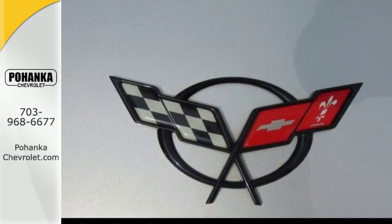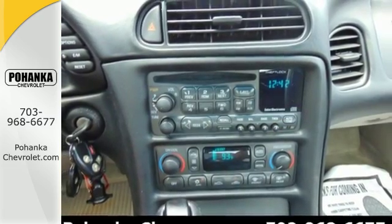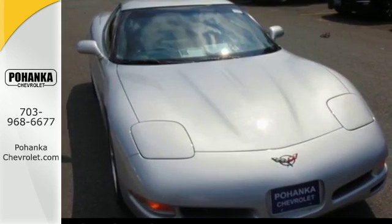From its muscular stance to its slippery shape and finely detailed interior, this classic sports car is a head turner. Come on in today and see it for yourself.